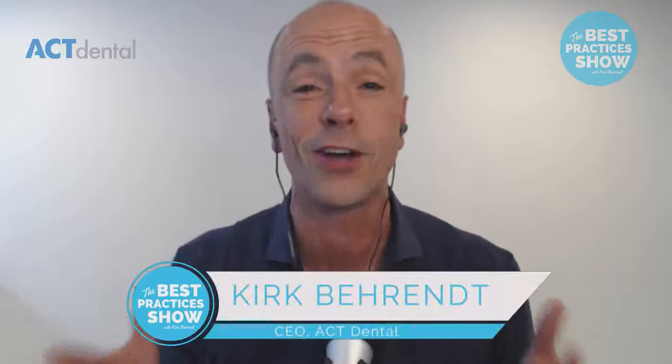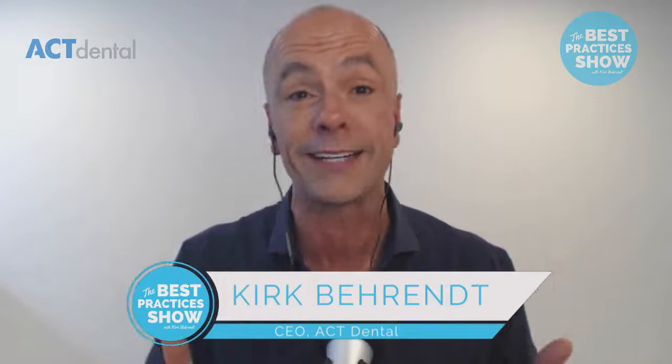Hey guys, you're watching the Best Practices Show. We take a look at the best business practices from the best dental practices all across the country. We're going to dig deep into the whole image aspect of your practice and what your patients see. I've got dentistry's image expert today, Janice Hurley, and we're going to talk about secrets of photography in this ever-changing landscape. You do not want to miss this. Grab a pen and hit the share button.